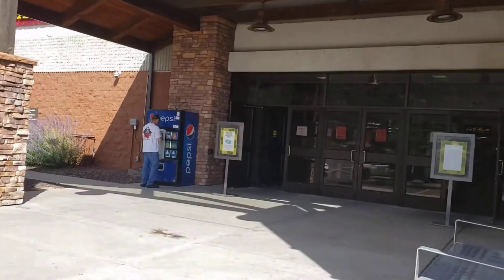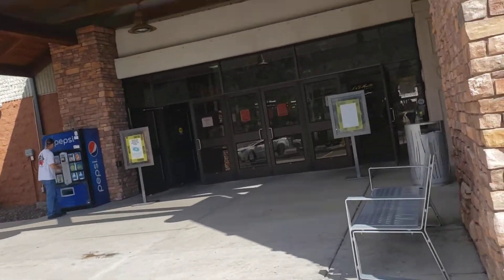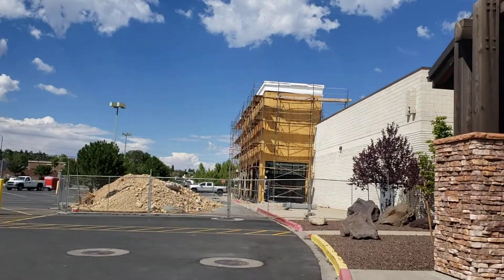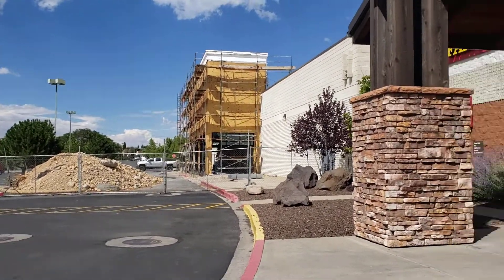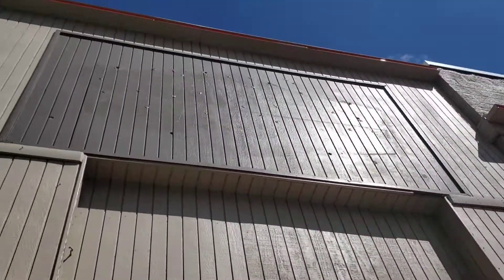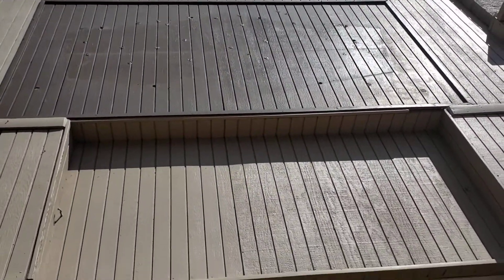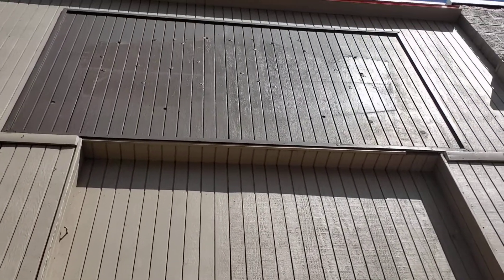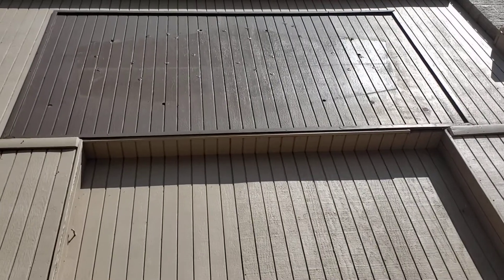I apologize for the short video. I'll try my best to get as much effort as I can. Anyway guys, this will end my video with the abandoned Denny's in Flagstaff. If you guys want to comment, like, and subscribe, and follow me on TikTok — my username is .123. I'll see you guys later. Bye.